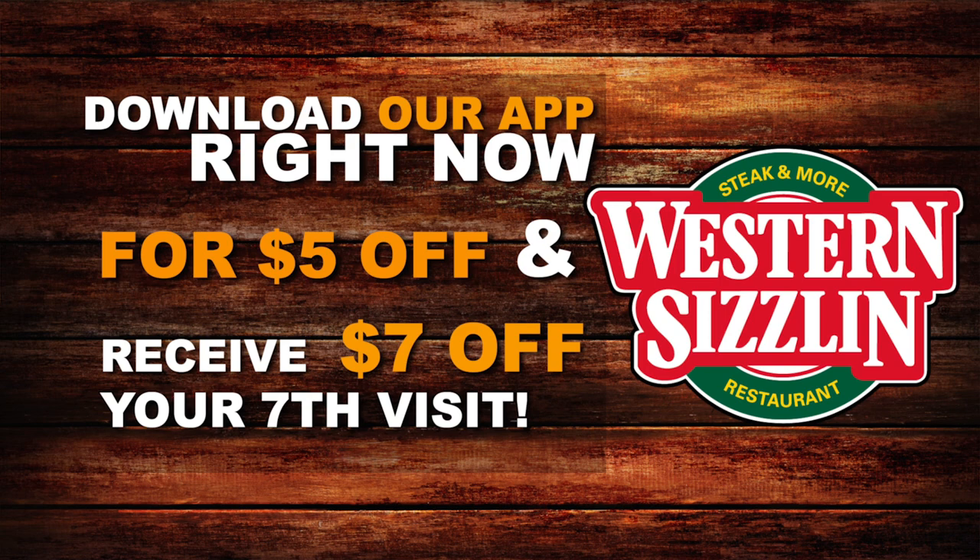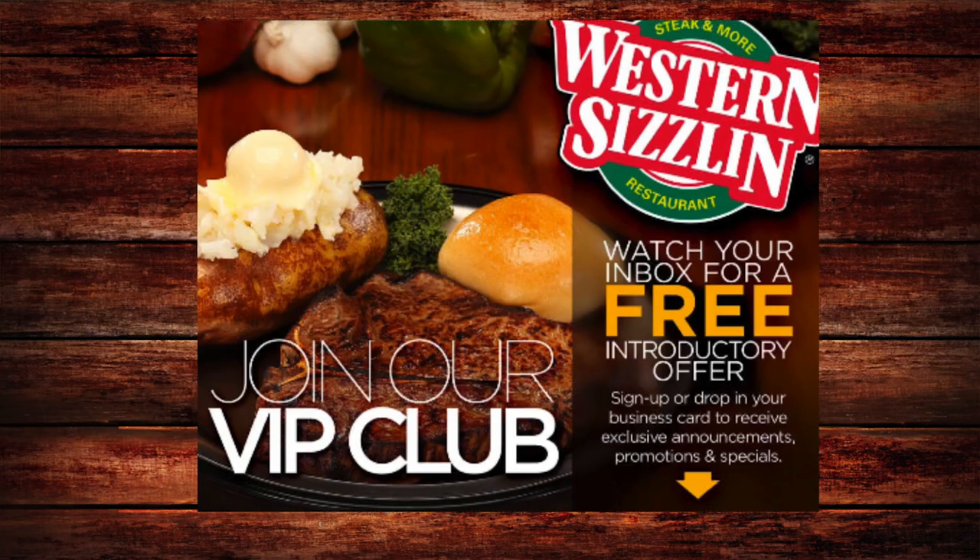If you have not downloaded our app, you need to do that because you get five dollars off just for downloading it. You get seven dollars off on your seventh visit, and we also send out store updates and exclusive coupons just for the app. Sign up for our email club too — you get exclusive coupons through that as well.